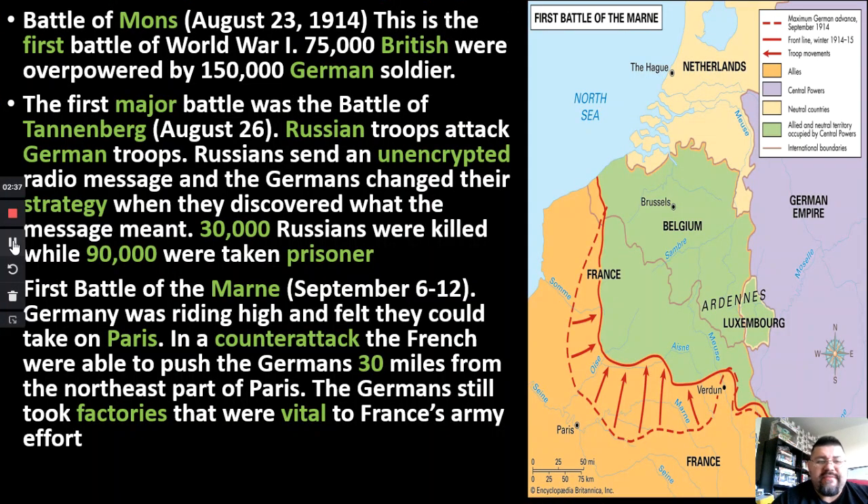The very first battle of World War I happened on August 23rd, 1914, called the Battle of Mons. Basically, 75,000 British soldiers went against 150,000 German soldiers, and the British were basically overrun. The Germans had twice as many soldiers and won that battle quickly.